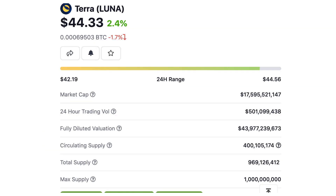Terra was founded in January 2018 by Daniel Shin and Do Kwon, two experienced entrepreneurs. The native token of Terra is called Luna. It has a maximum supply of 1 billion tokens and it's the 11th biggest crypto with a market cap of 18 billion dollars.